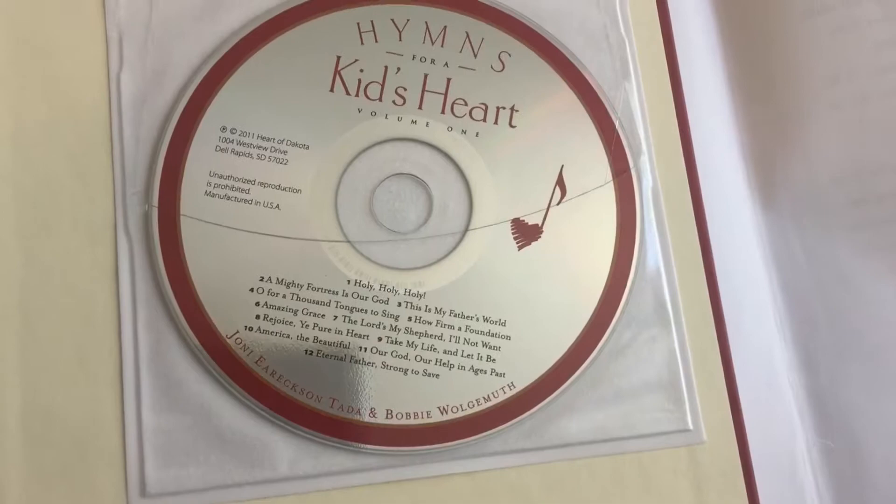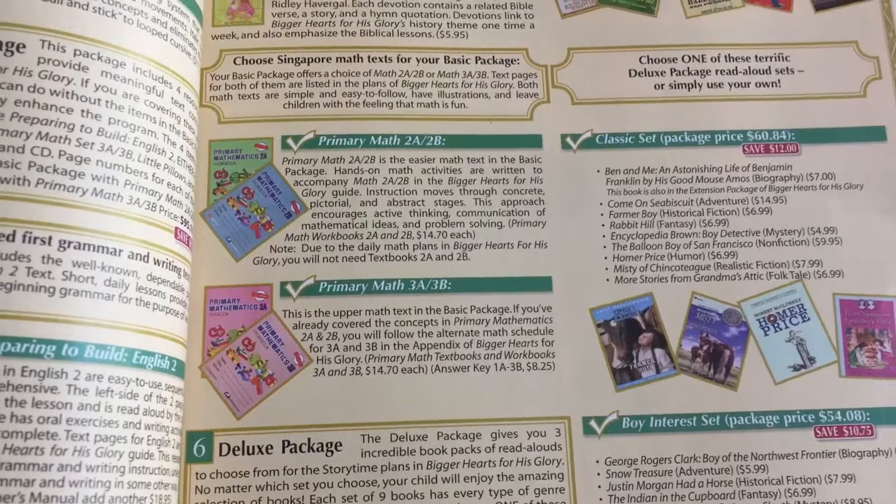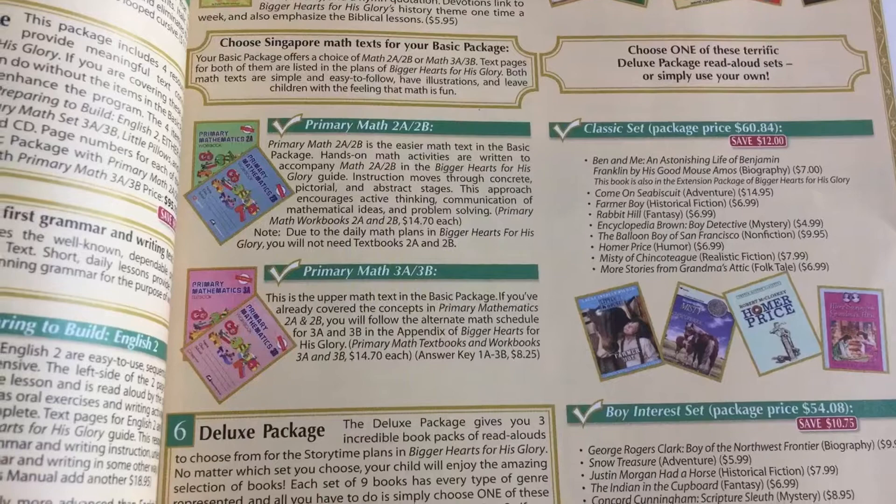Next they have their math programs. They use Singapore Math. You can choose one of these options, or you can choose to use a different math program. We have been doing a different math curriculum so far.